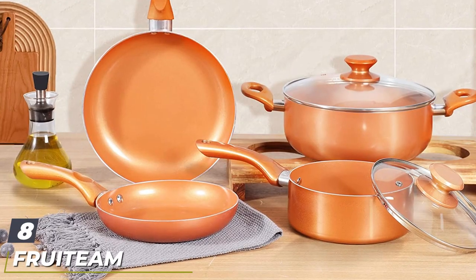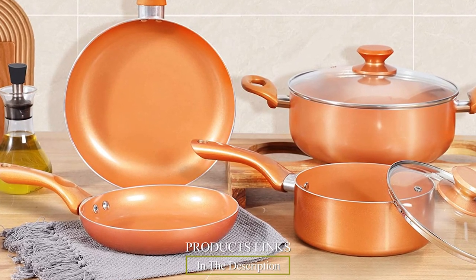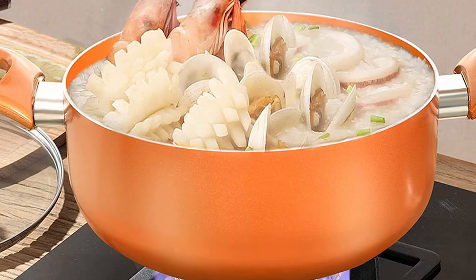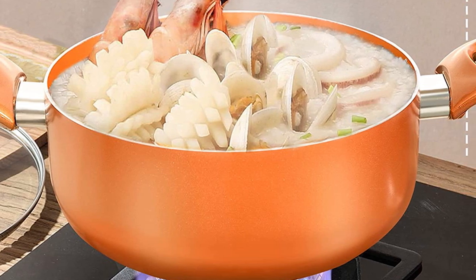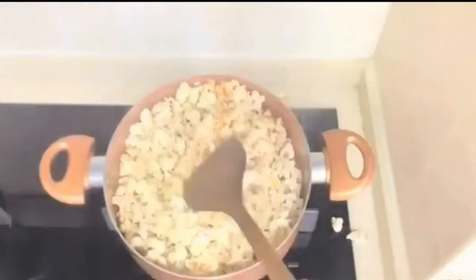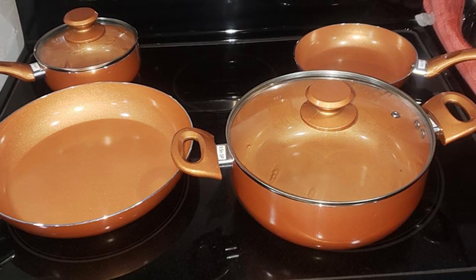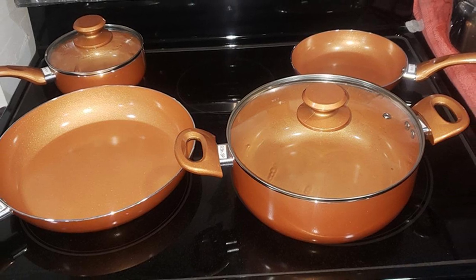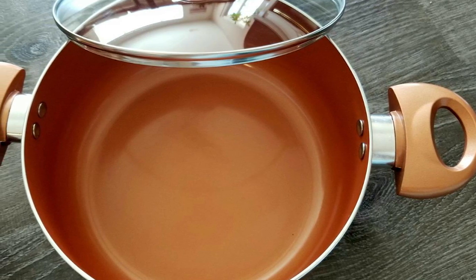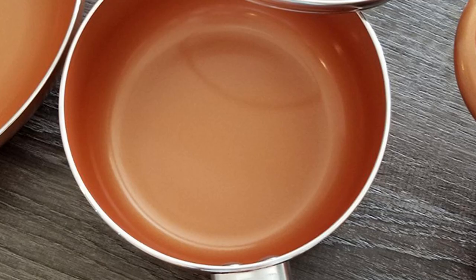The number eight position is held by the Fruiteam 6-piece nonstick kitchen cookware set. This set includes an 8-inch fry pan, a 10-inch fry pan, a 1.25-quart saucepan with lid, and a 4.5-quart stockpot with a lid, all with non-stick coating for easy cleaning. The set is free of harmful chemicals such as PTFE, PFOA, lead, and cadmium. It's a fresh and colorful kitchenware set that just feels good to use. The Fruiteam non-stick coating is superior to many other products with no toxic fumes emitting from the surface. All of the pots have tight-fitting lids so you can transport food without spillage.